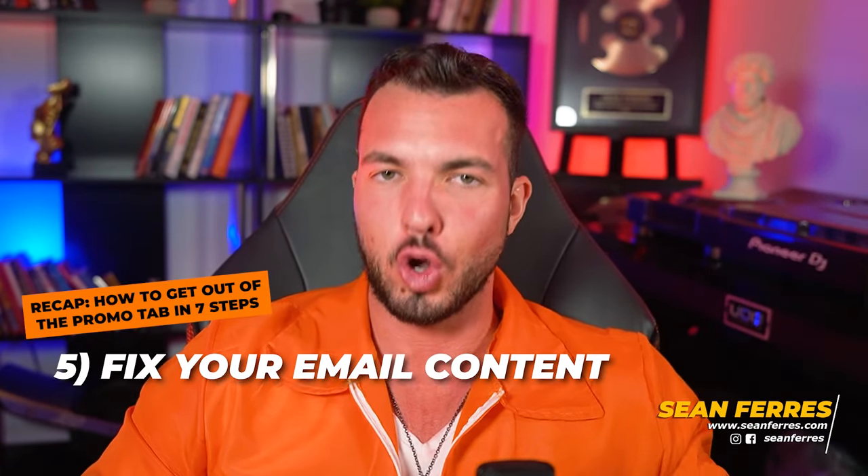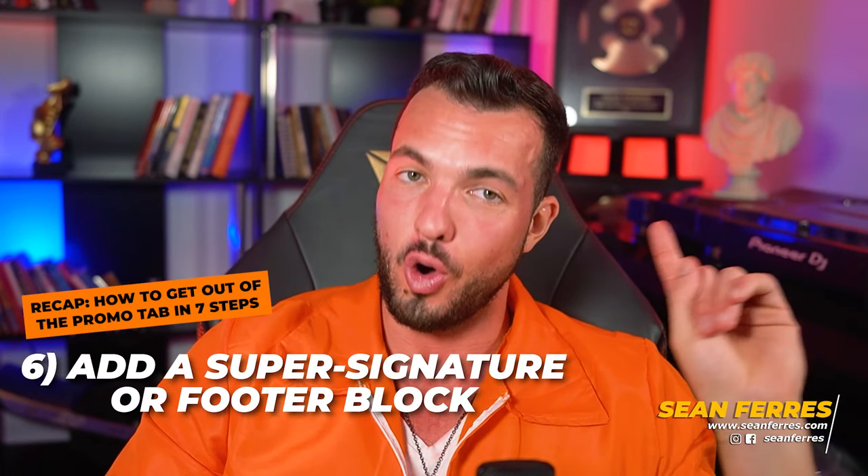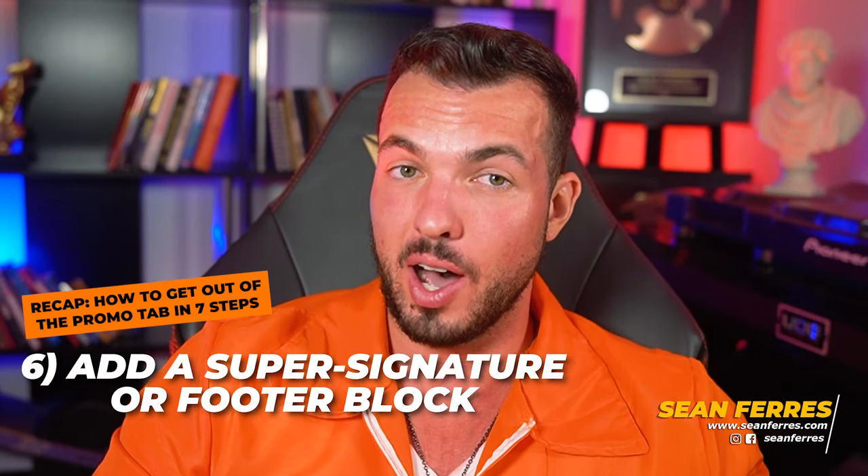Step five: fix your email content. Reword any content that might be salesy or promotional sounding, only if you can do so without watering your copy down. Then test it again — send it to your test account to see if it still goes to promo or if it's now hitting primary. For instance, take a link that says 'click here to take advantage of this crazy discount' and reword it to say 'see why top athletes and CEOs are rushing inside to grab their copy' — it hits just as hard but doesn't use promotional-sounding language. If that still doesn't work, step six: add a super signature or build your footer block. Add about 100 words at a time, keep testing until your email goes to primary for that inactive test account. Once you hit primary, save this email as a template and use it every single time until your domain reputation is high and you no longer need it.